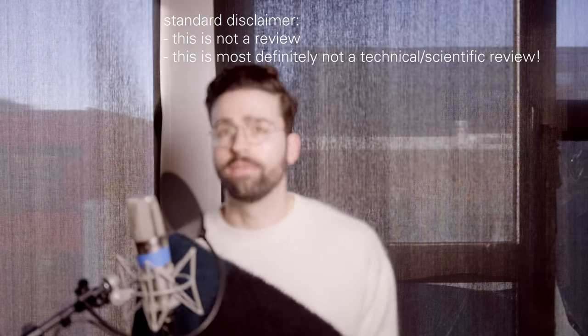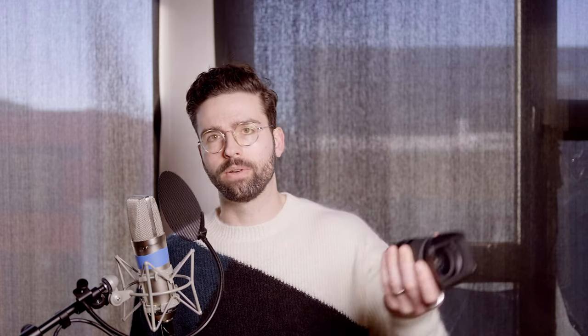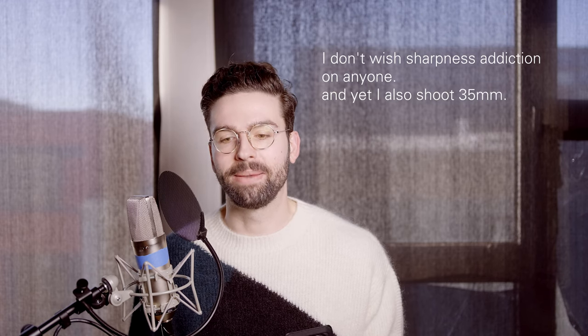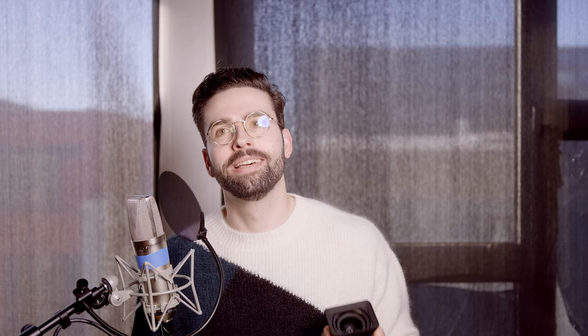Now I'll talk briefly about the GF 45 2.8 lens for the Fuji GFX system. Size and weight are reasonable but not tiny — definitely a lot bigger than the 50 3.5 I'm shooting this video with. It's extremely sharp; all the GF lenses are sharp, but this one is especially sharp even at f/2.8. If you're a sharpness fiend and you like printing big — like 30 by 40 or larger — then this lens is a huge plus. I'll show a quick sharpness demo at 1:1 so you can get an idea of how much resolution it offers.